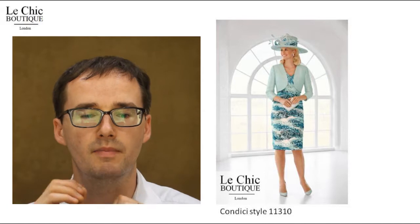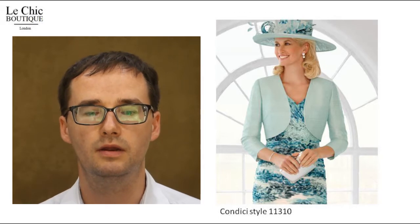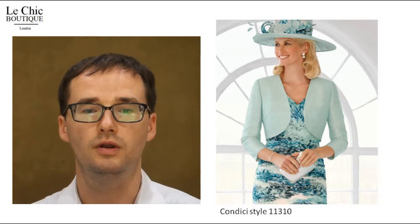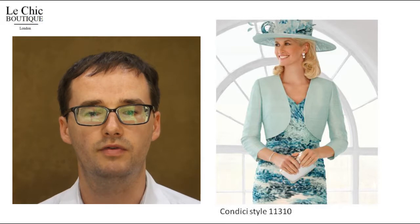Nine, matching hats. All Condici wedding outfits have hats or fascinators to match, which creates a completely chic and coordinated outfit. Ten, to help you style the outfit, pair it with courts and a sleek clutch and you can be on top of the fashion game.